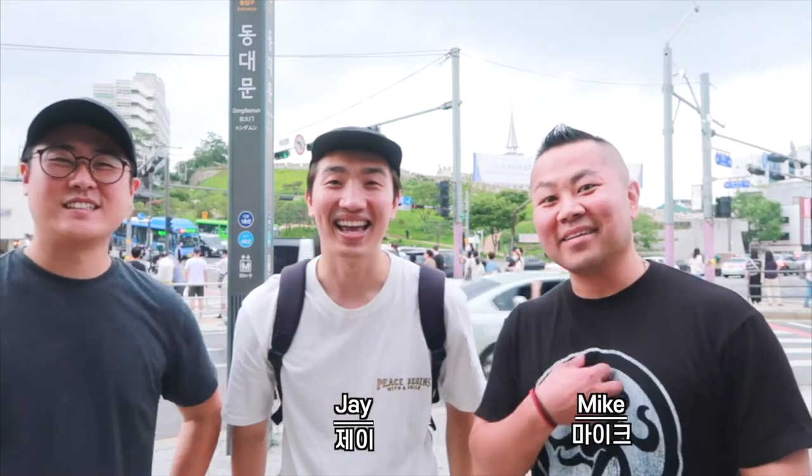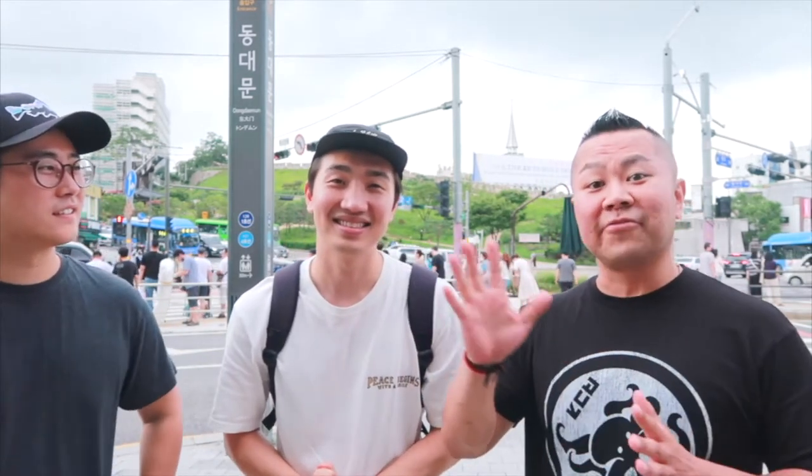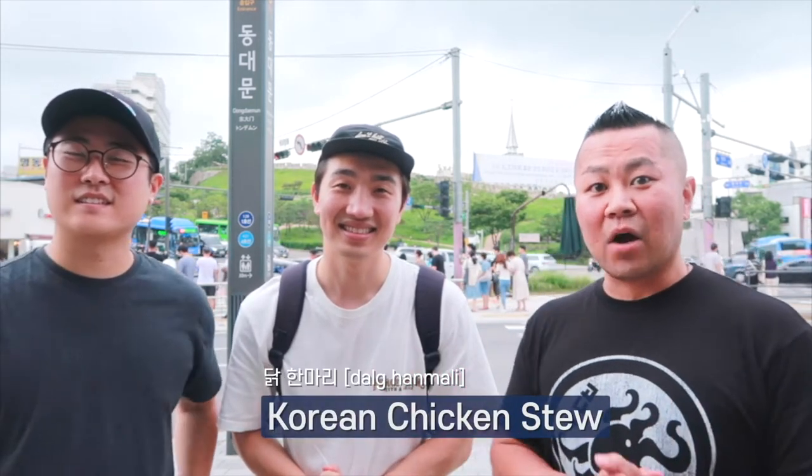Annyeong! I'm Jay. I'm Mike. I'm Sam. Alright, today we are here at Dongdaemun Station. Today we're actually going to go check out Dongdaemun Market, which actually has a bunch of little food alleys. So we're going to go check out the Dakhandmari Alley, which literally translates into one chicken. So it's a type of soup, so we'll show you what it looks like. So let's head out.